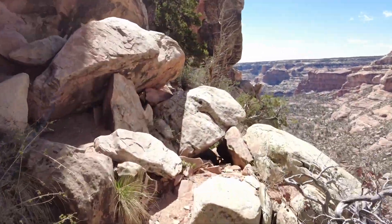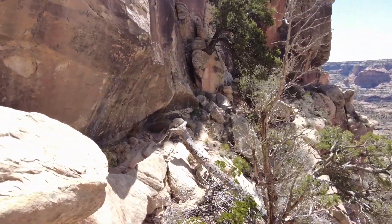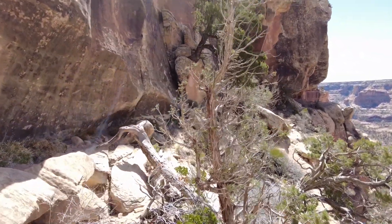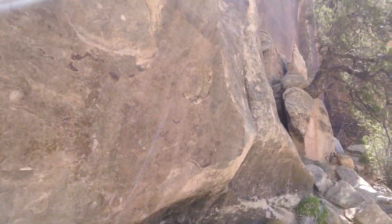I did split up the video right here because I wanted to do a complete hike all the way through. This part has no structures — it's just a bunch of rubble.